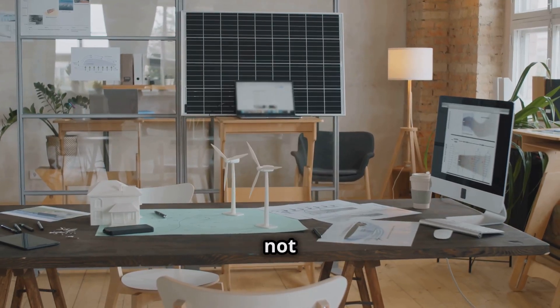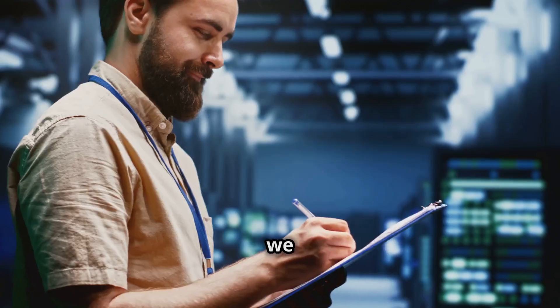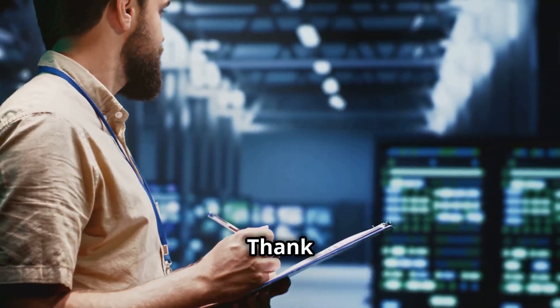Green computing is not just a trend but a necessity for a sustainable future. By adopting green IT practices, we can contribute to environmental conservation and optimize efficiency. Thank you for watching.